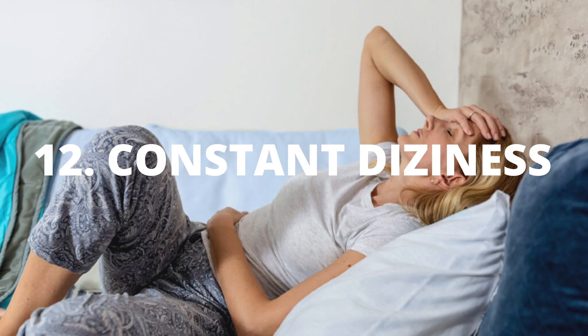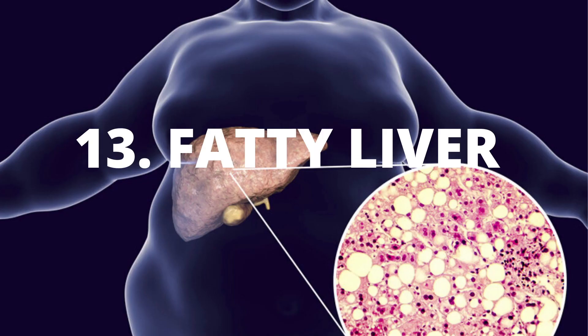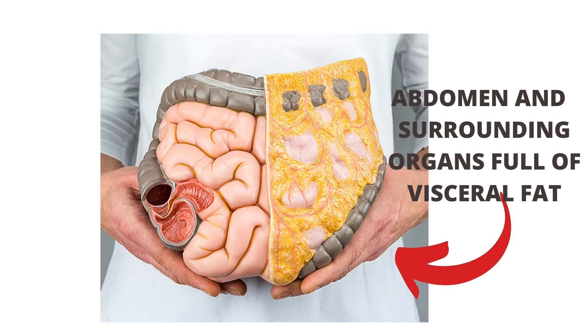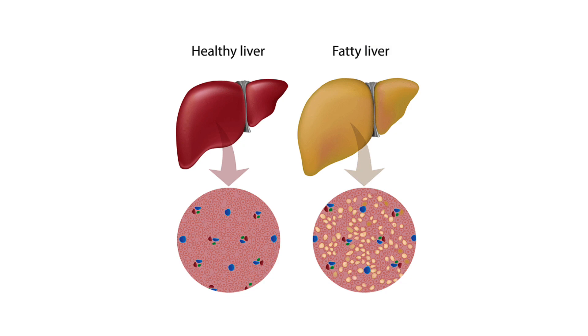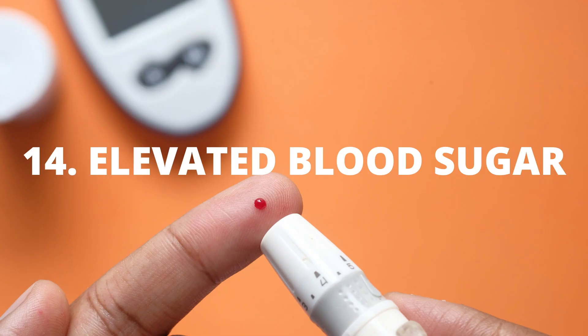Number twelve: you feel dizzy often and or need sugar or something to eat to feel energized — like a snack. Number thirteen: fatty liver. Remember the correlation between high insulin and visceral fat — fat molecules accumulate inside liver cells. The presence of those fattened cells can lead to inflammation in the liver and damage surrounding liver tissue, leading to fatty liver. Very concerning.